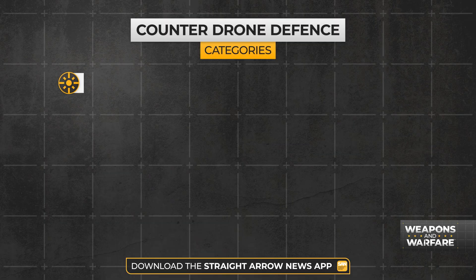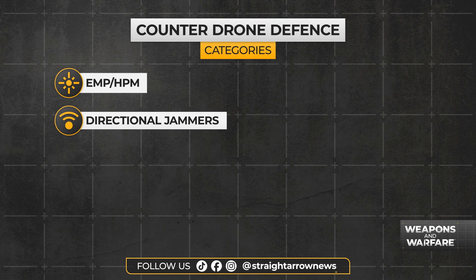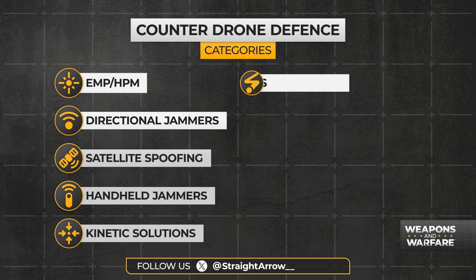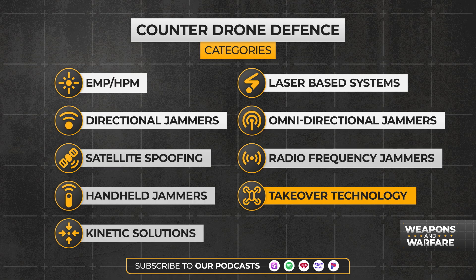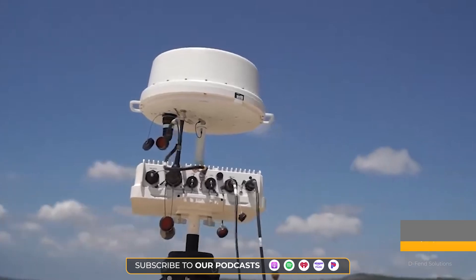Counter-drone defenses usually fall into one of nine categories: EMP or HPM technology, directional jammers, global navigation satellite spoofing, handheld jammers, kinetic solutions, laser-based systems, omni-directional jammers, radio frequency jammers, and RF cyber-based takeover technology. That's what the Enforce Air 2 brings to the table.